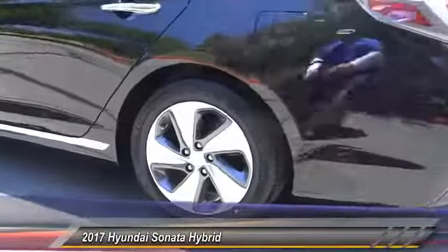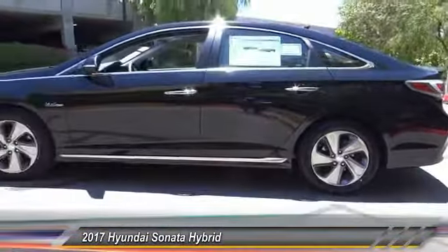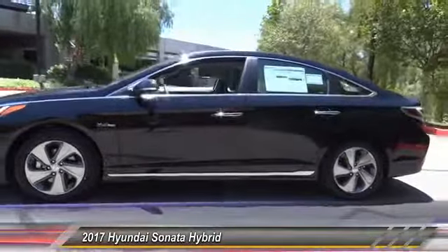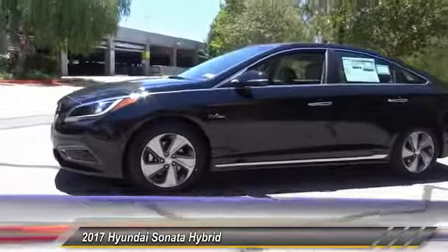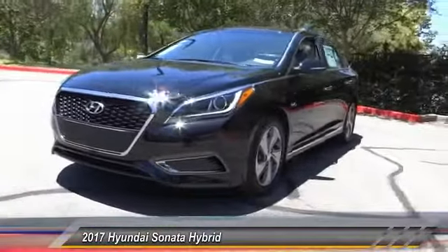Here are some of this vehicle's great options: power passenger seat, traction control, dual airbag, air conditioning, leather-wrapped steering wheel, power steering, alloy wheels, four-wheel disc brakes, center armrest, compass.